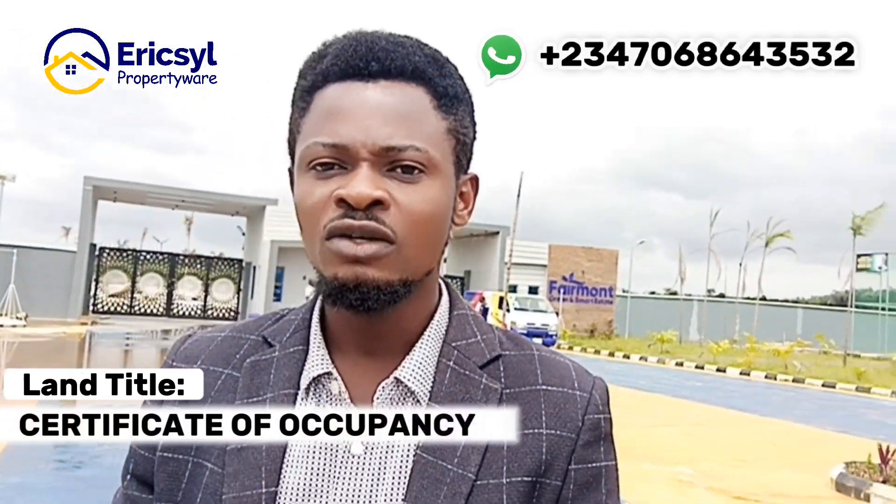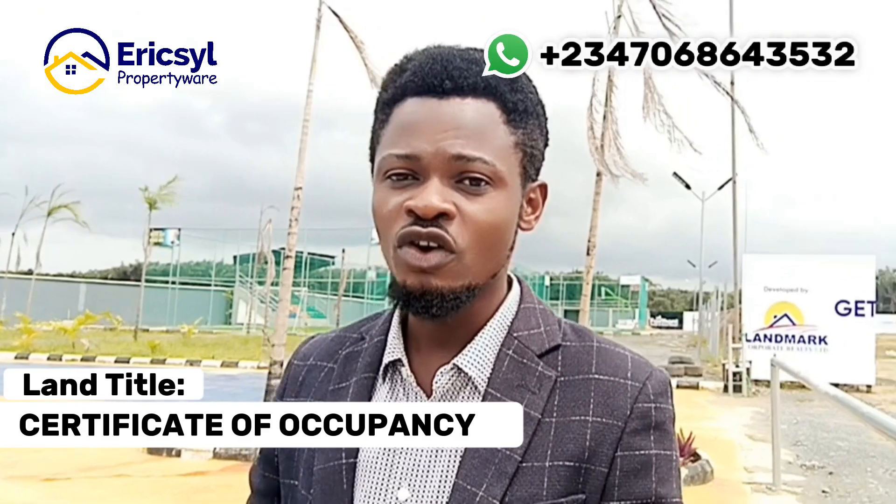It has a good title — a Certificate of Occupancy. No form of compromise is made from government acquisition.